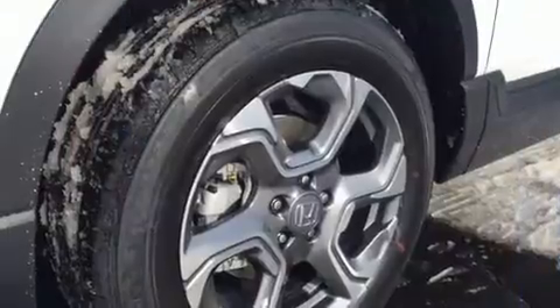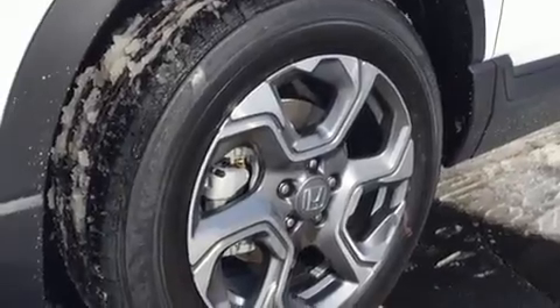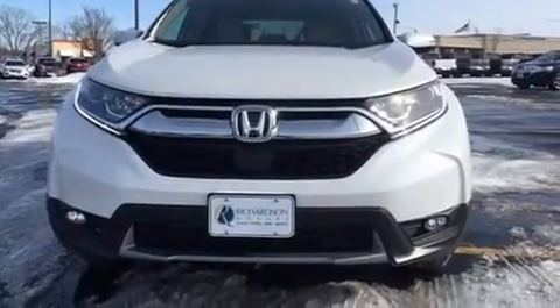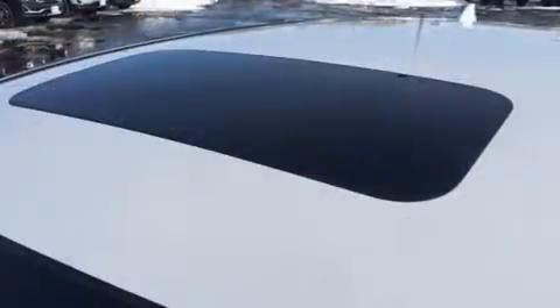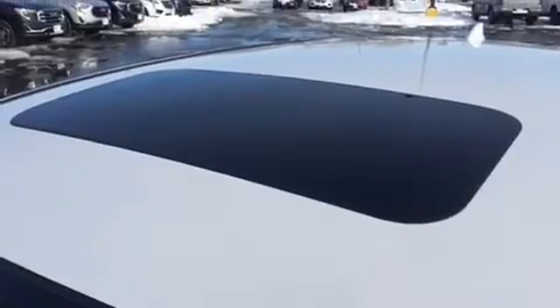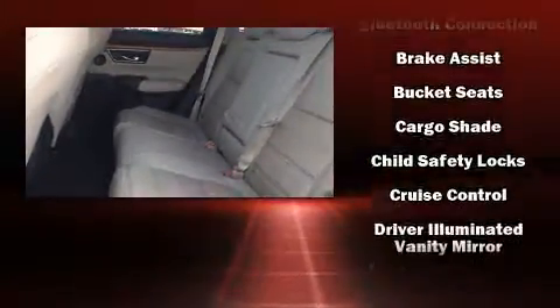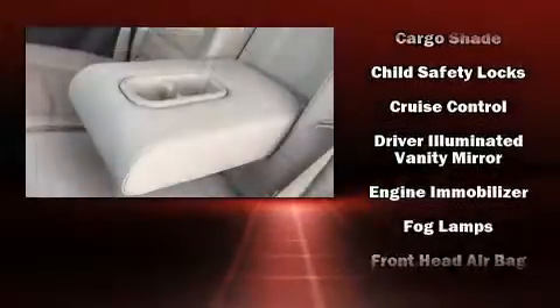Standard features include heated seats, power front seats, a trip computer, a blind spot monitoring system, heated door mirrors, a power rear cargo door, rear wipers, and more. Features such as automatic climate control and leather upholstery prove that economical transportation does not need to be sparsely equipped.